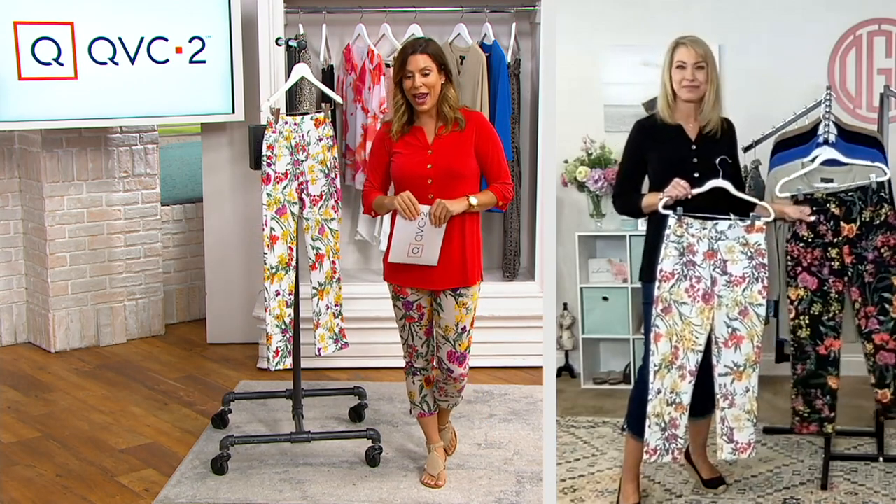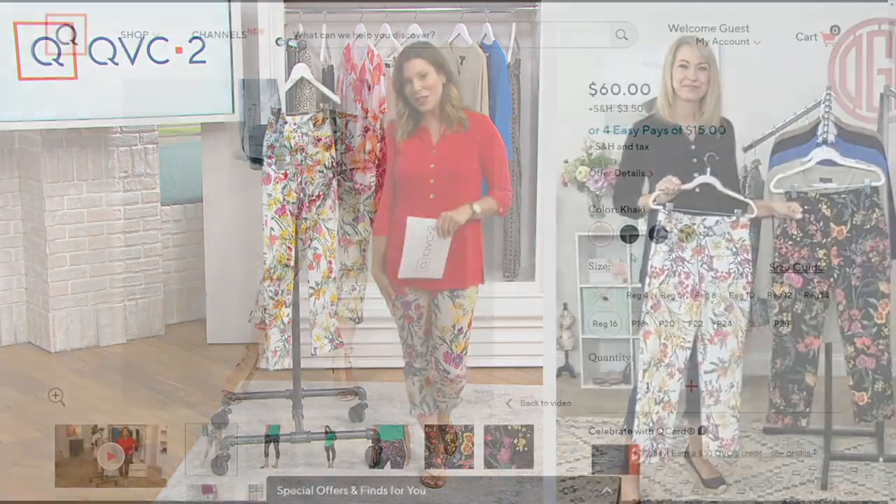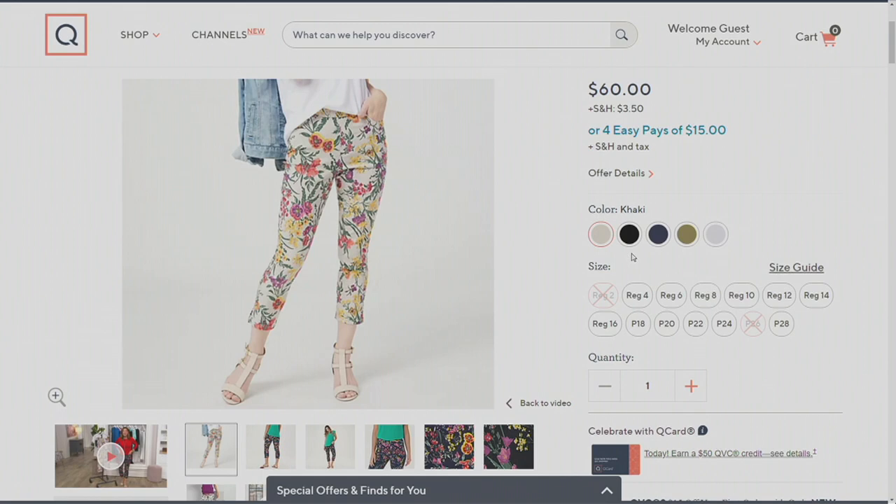$15 on EasyPay. Adorable patterns. Let's go through the colors. Starting off with the khaki — that's the one I'm wearing here. This is our most popular right now.